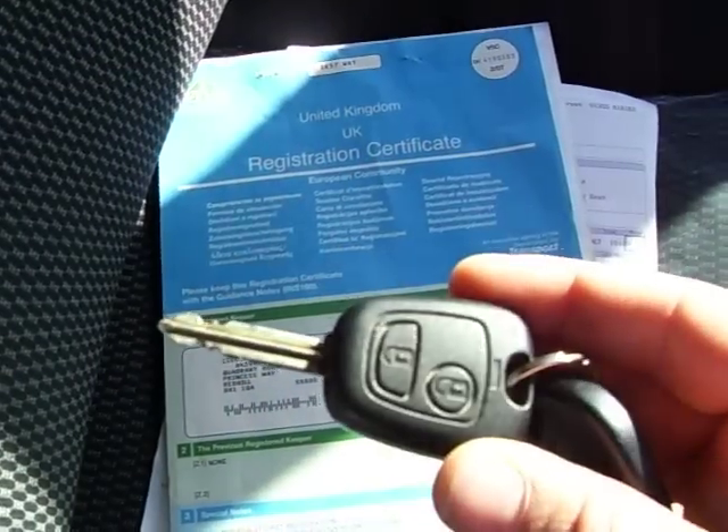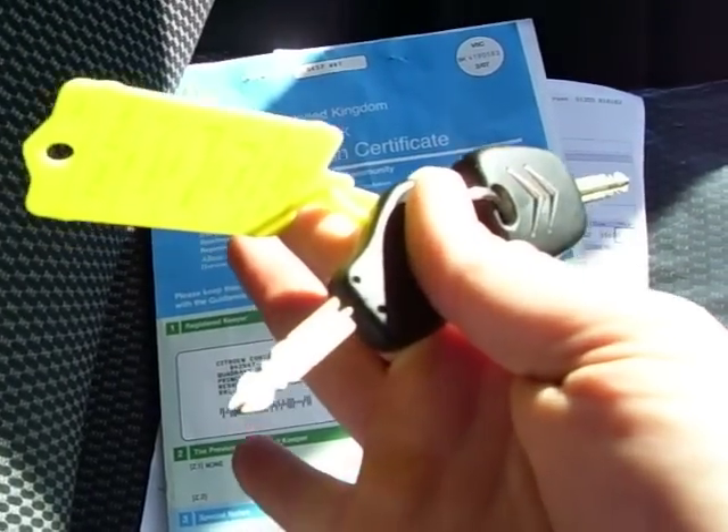Remote central locking with the van, and spare keys there as issued when new. The upholstery, the cabin, and the whole van for that matter is absolutely as straight as a pin — it's as nice as you could possibly wish for. Here's the driver's seat: no stains, burns, holes, no gunky build-up.